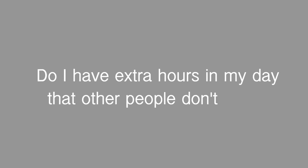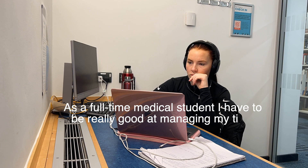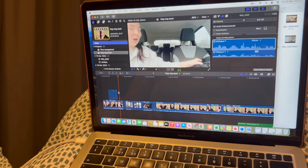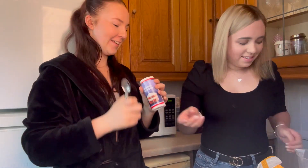I get asked all the time do I have extra hours in my day that other people don't have, and the answer is yes I do. No, I'm joking, but on a serious note I do manage to pack a lot into my day, week, month. As a full-time medical student I have to be really good with managing my time, but on top of that I do YouTube, I own a business, I have a job, I go to the gym regularly, and I also take a lot of pride in my social life.